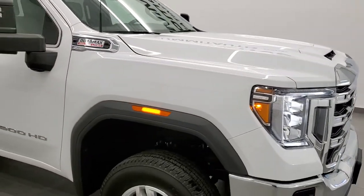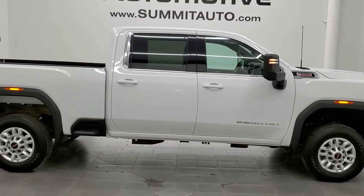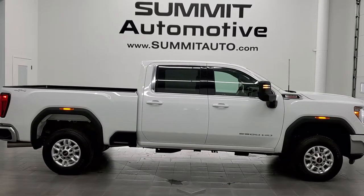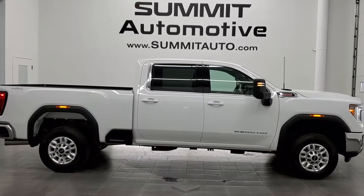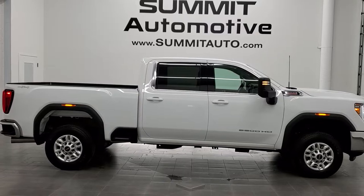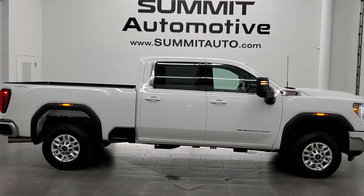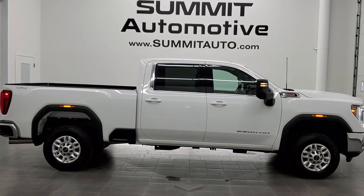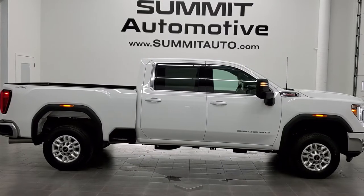I would highly recommend this truck from a quality and condition standpoint. To see more pictures of this truck or one of our other 450 new and used cars, trucks, SUVs, minivans, Wranglers, half tons, three-quarter tons, one tons — you name it, we got it — go to www.summitauto.com for full pictures and descriptions of every single vehicle from two locations. For more HD videos go to youtube.com/summitauto. Remember to like, subscribe, and share, and click the bell notifications to get updates on the videos we do each and every day. We're super excited to help you with this ultra clean 2021 GMC Sierra 2500 Crew Cab Short Box Duramax Diesel SLE1 in Summit White. Thanks again for checking out the video.